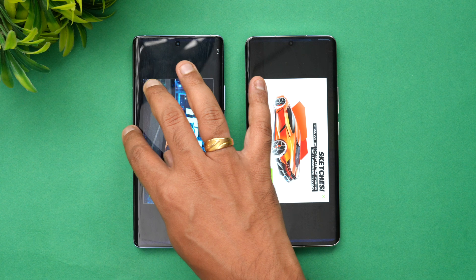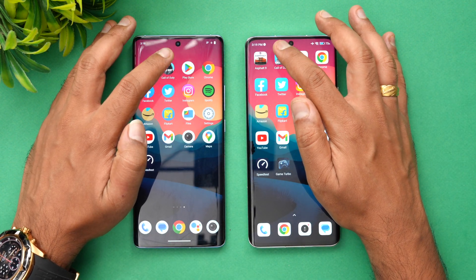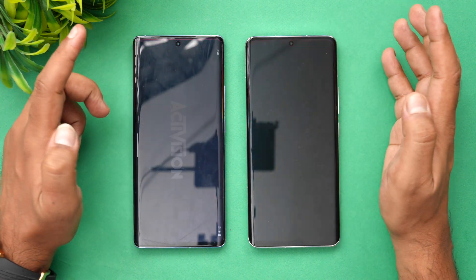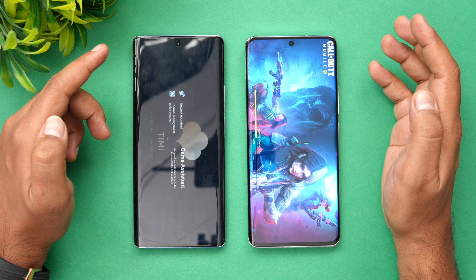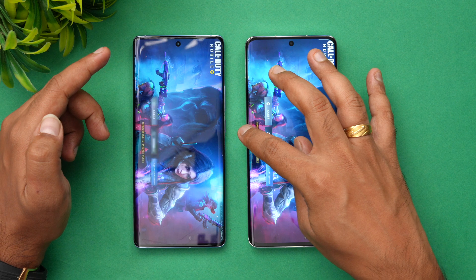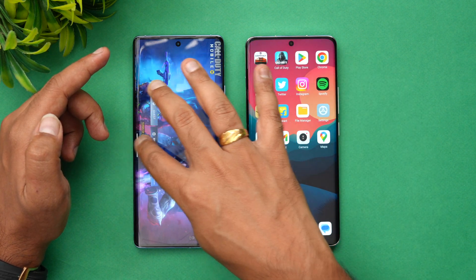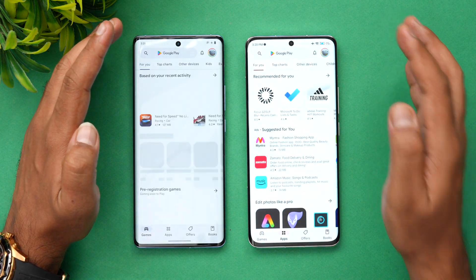You can see here Vivo was a tad faster — a fraction of a second faster. Next is Call of Duty Mobile, and here you can see that Xiaomi is faster by almost a couple of seconds.